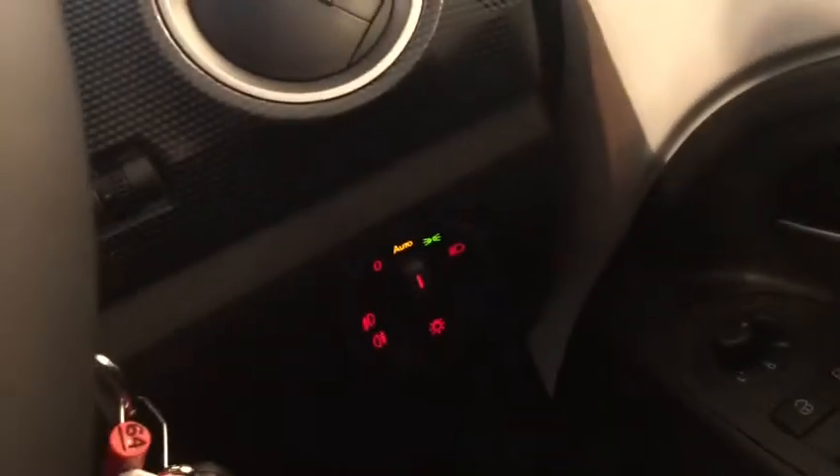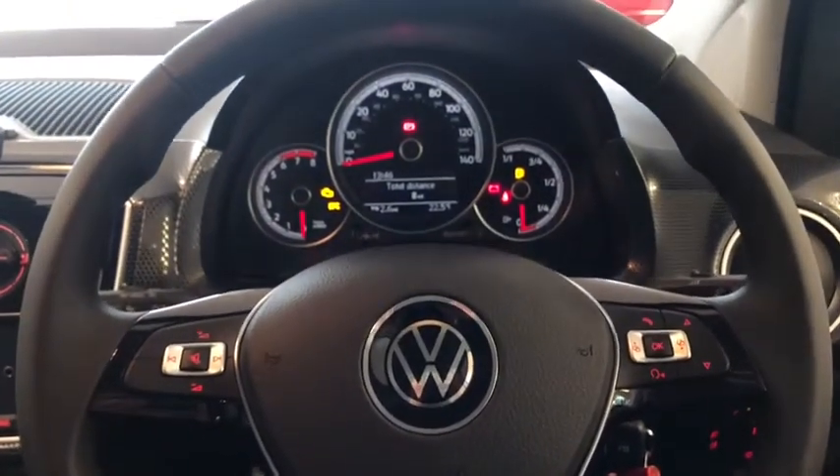Moving around, you've got your automatic lights that are part of your upgraded lights and sight pack, all your electric mirror and window controls, and finally your three-spoke leather-trimmed multifunction steering wheel.